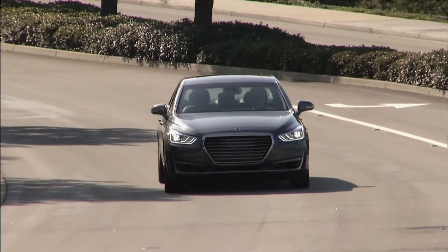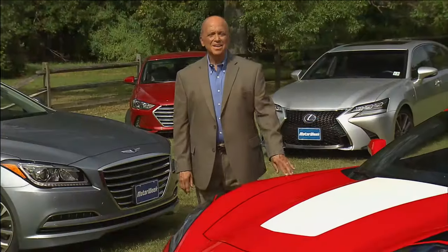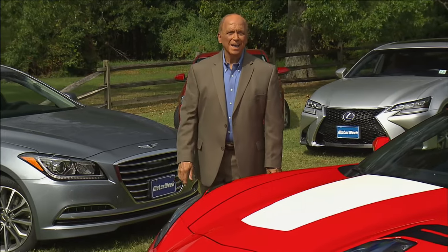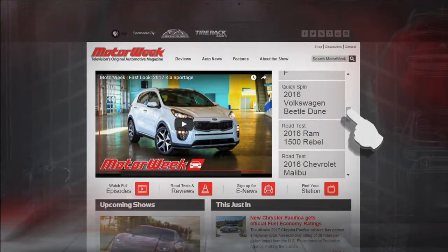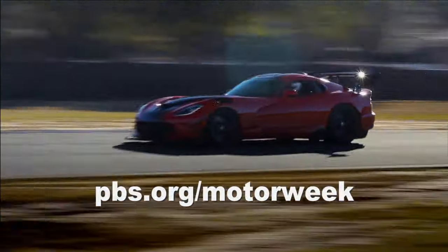I hope you'll join us next time for a trip down the ultra-fast lane in the Callaway SC757 Z06 Corvette. Then we'll see the genesis of Hyundai's new take on the luxury theme with the G90. Till then, I'm John Davis. We'll see you right here on MotorWeek. To learn more about MotorWeek, television's original automotive magazine, visit pbs.org/MotorWeek.